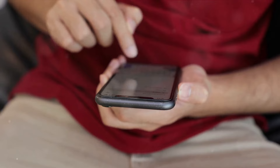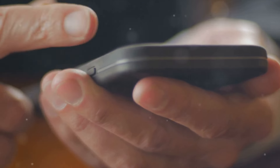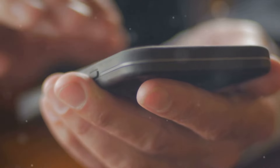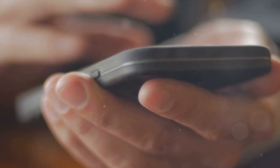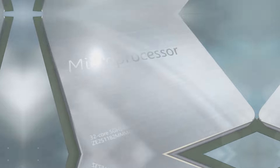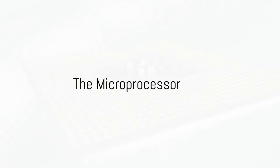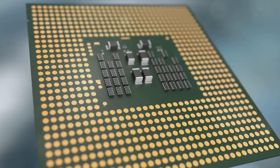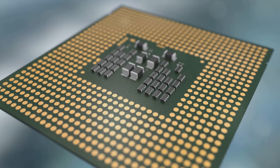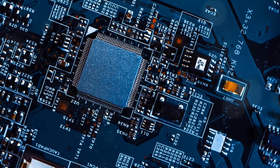So, how does this marvel of modern technology work? How does it manage to perform such a wide range of tasks with such efficiency and precision? To understand this, we need to delve into the intricacies of how a cell phone operates. At the heart of your cell phone is a powerful microprocessor. This tiny yet mighty component is the brain of your phone, responsible for controlling all of its operations and functionalities.